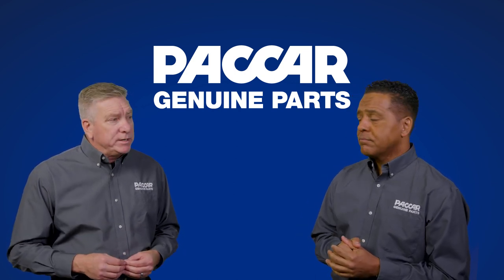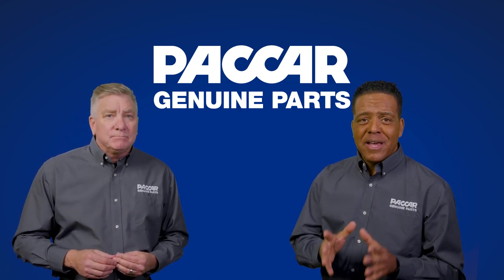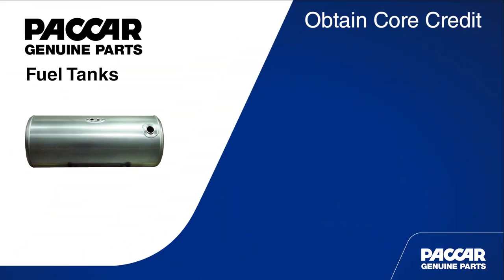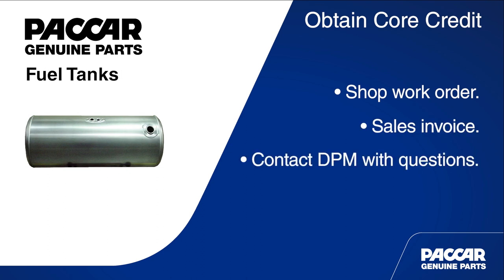And what counts as supporting documentation? Packard Parts is thinking about our customers and makes it easy. To qualify for the core credit without a core, Packard Parts asks for supporting documentation. Examples could be a shop work order for a second tank or a sales invoice for an international customer. If you have questions, contact your district's parts manager.